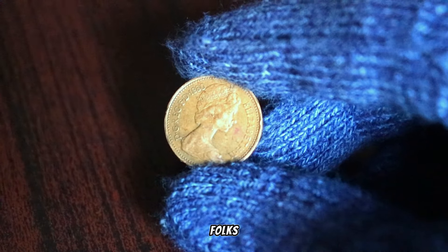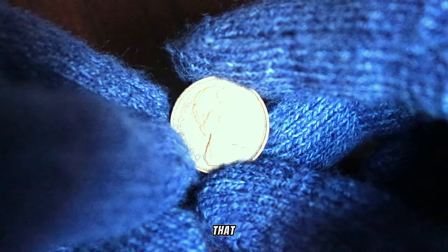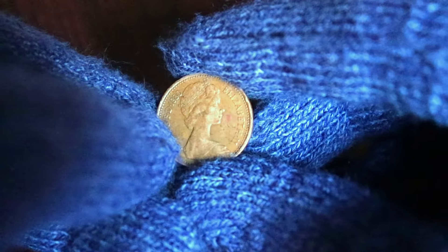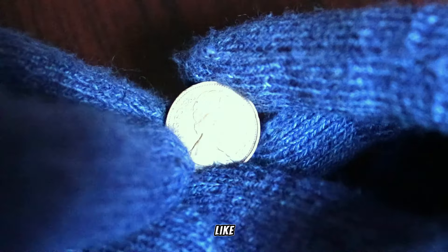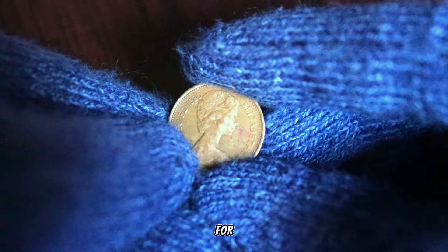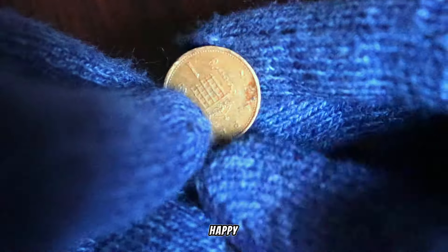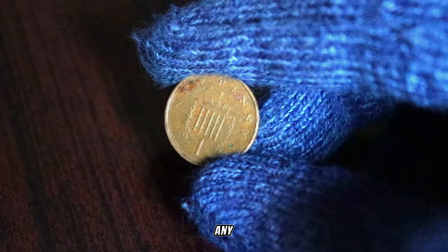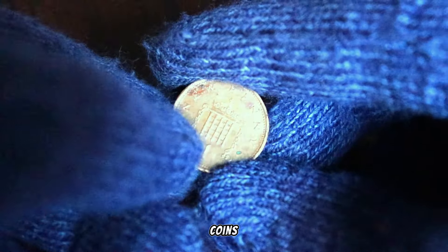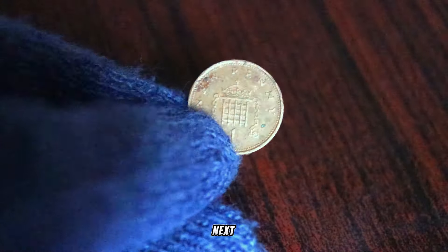And there you have it, folks — the story behind the 1980 UK 1 penny that could be worth a small fortune. If you enjoyed this dive into numismatics, don't forget to like, subscribe, and hit that notification bell for more coin-related discoveries. Until next time, happy hunting! Thanks for joining us today! If you have any stories or insights about rare coins, feel free to share them in the comments below. See you in the next video!